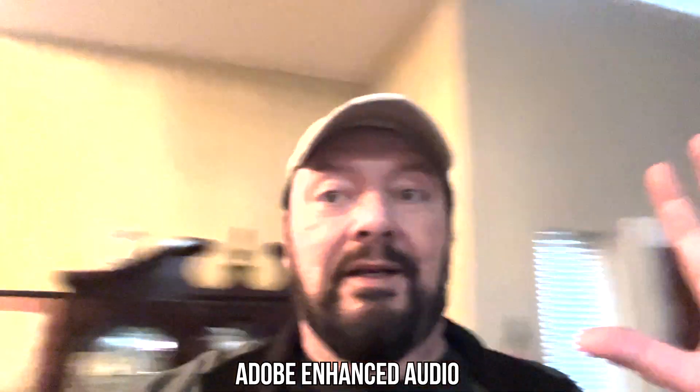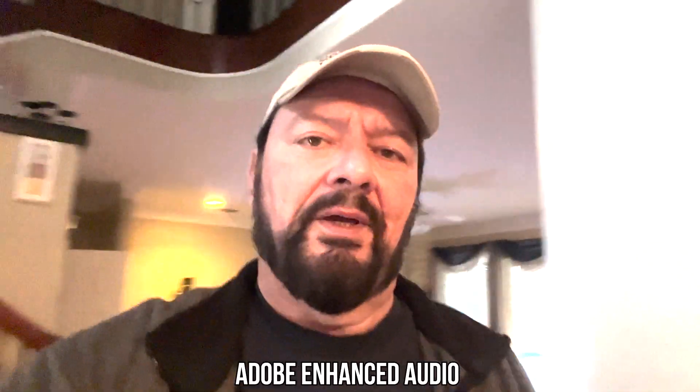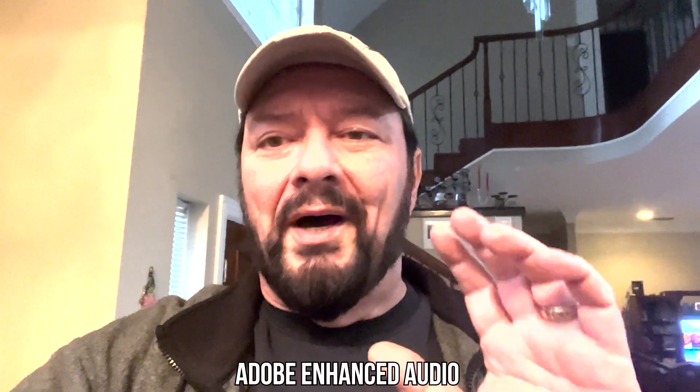I'm going to try something with Adobe Podcast. I'm in a room that is pretty large and should be very echoey. By the way, I'm using the selfie camera on the iPhone 13 Pro Max. What you're hearing right now is straight out of camera, and then I'll replay this clip side by side so we can see how much it cleaned up the audio. Forget about the image quality from this selfie lens — just listen to how it improved the audio in a very echoey room.